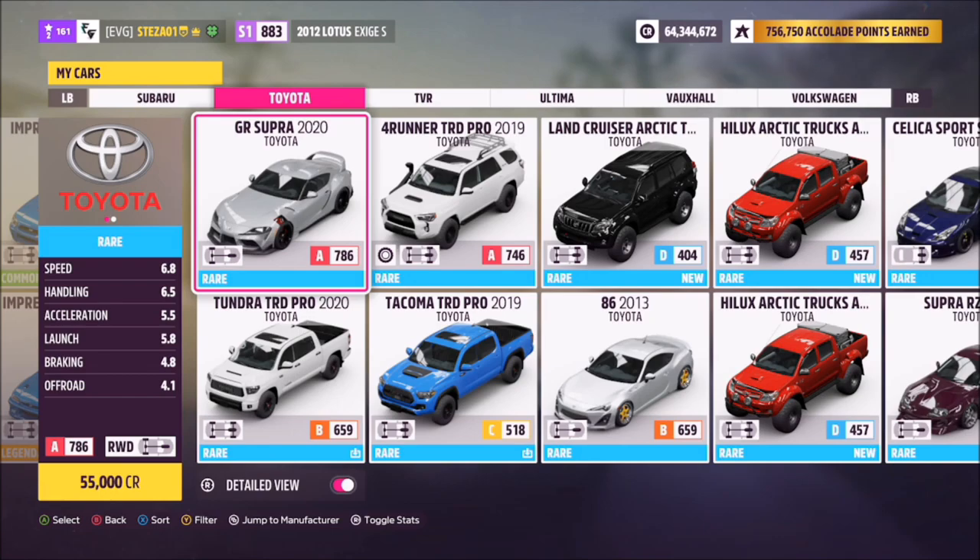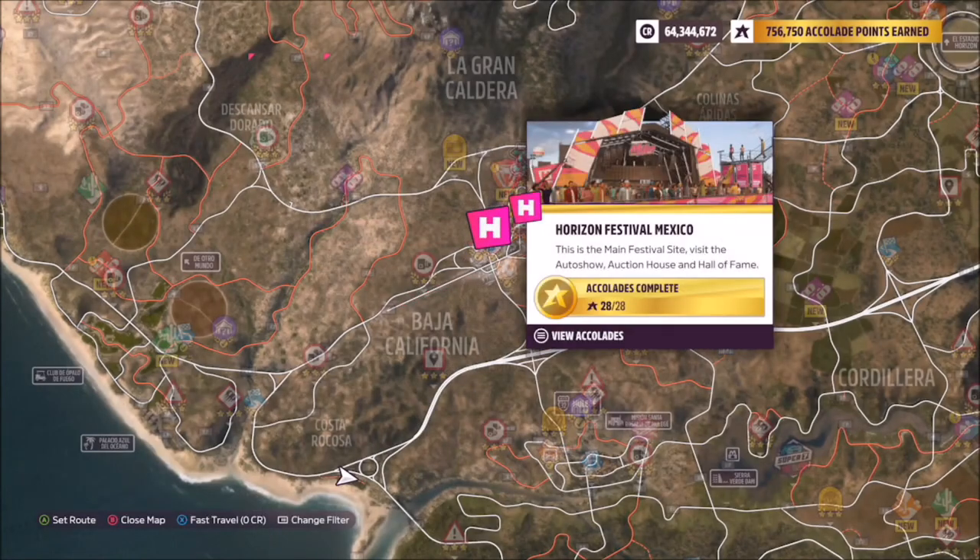Now this is the 2020 GR Supra — everyone should have this as it's a car you start off with, but if you sold it, it'll only cost you 55 grand to buy it back.